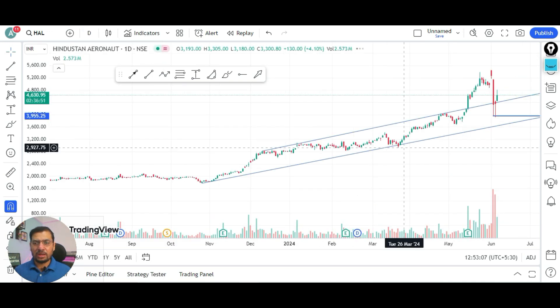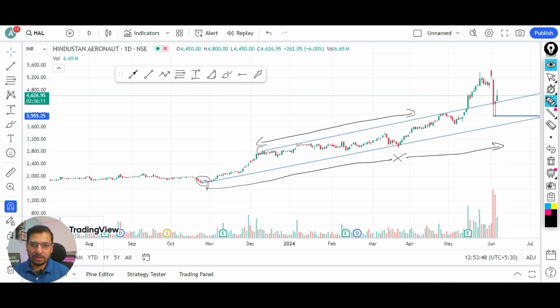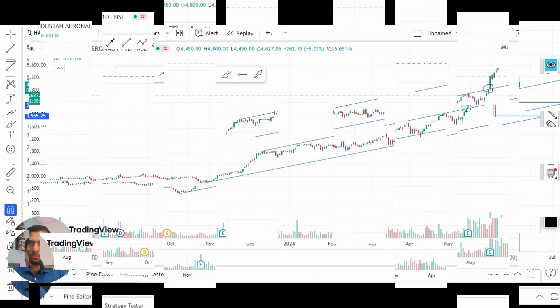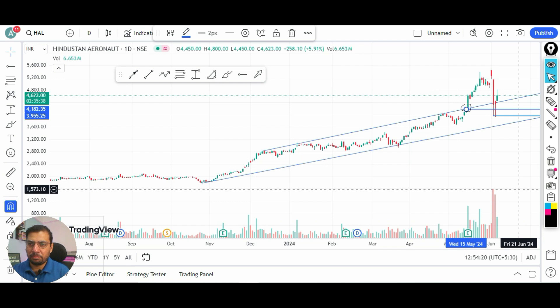Coming back to technical analysis, the stock started in October 2013 and was following an upward rising channel — a good support line below and a resistance line on top. Whenever the stock came to the top resistance line it showed profit booking, and whenever it touched the support line it showed a good rally in the coming weeks and months. In the month of May, this resistance line was broken at the price level of 4100 rupees, giving a strong boost to the stock.